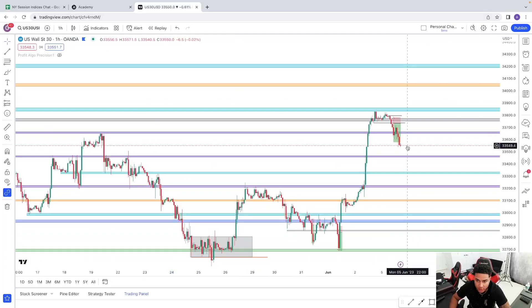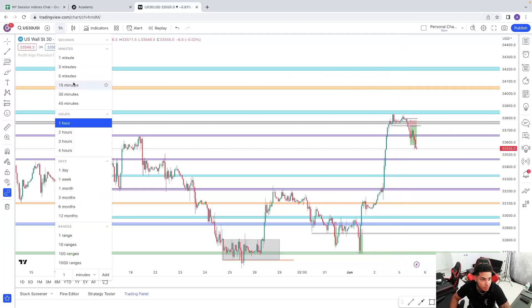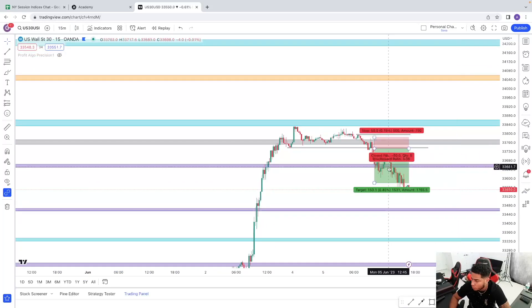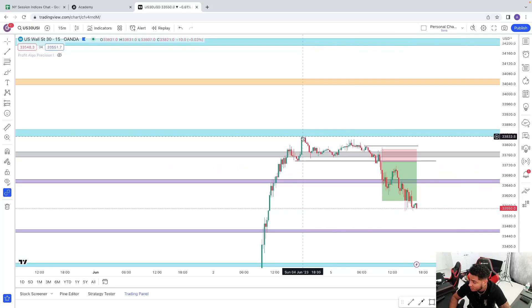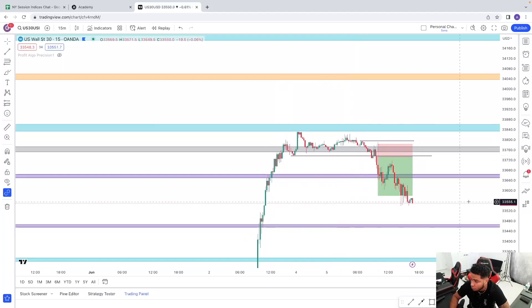Let me go on the smaller time frame such as the hourly. This morning around 9 AM I woke up and saw price starting to reject that zone. Going on a 15-minute time frame — this morning was a straight nice one-two-three risk to reward. Price rejected this major resistance, then created a new lower high within a little range over here.